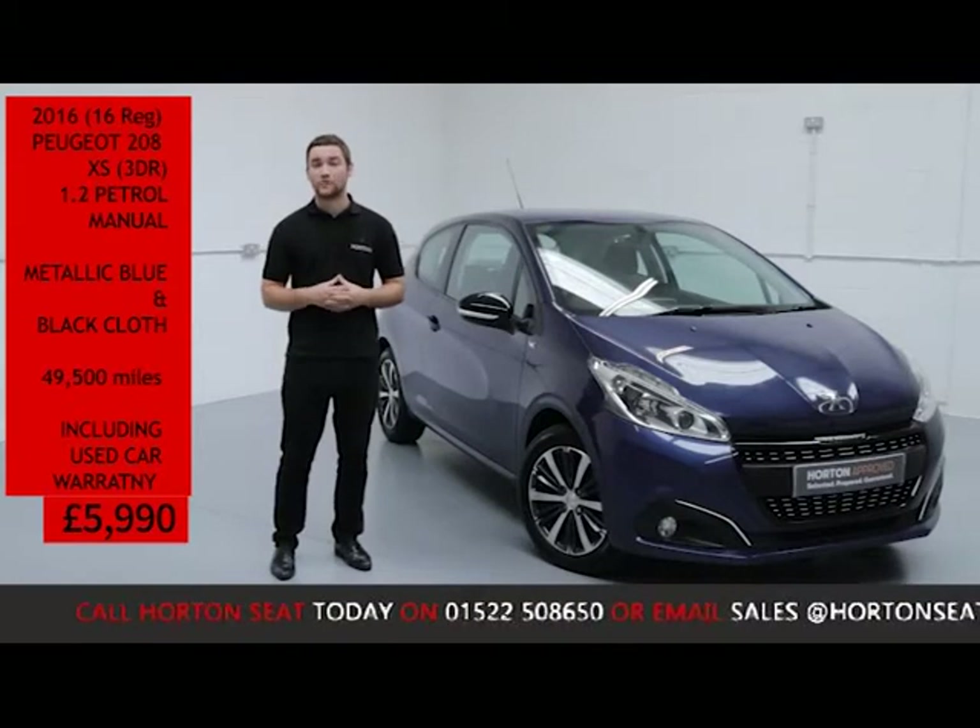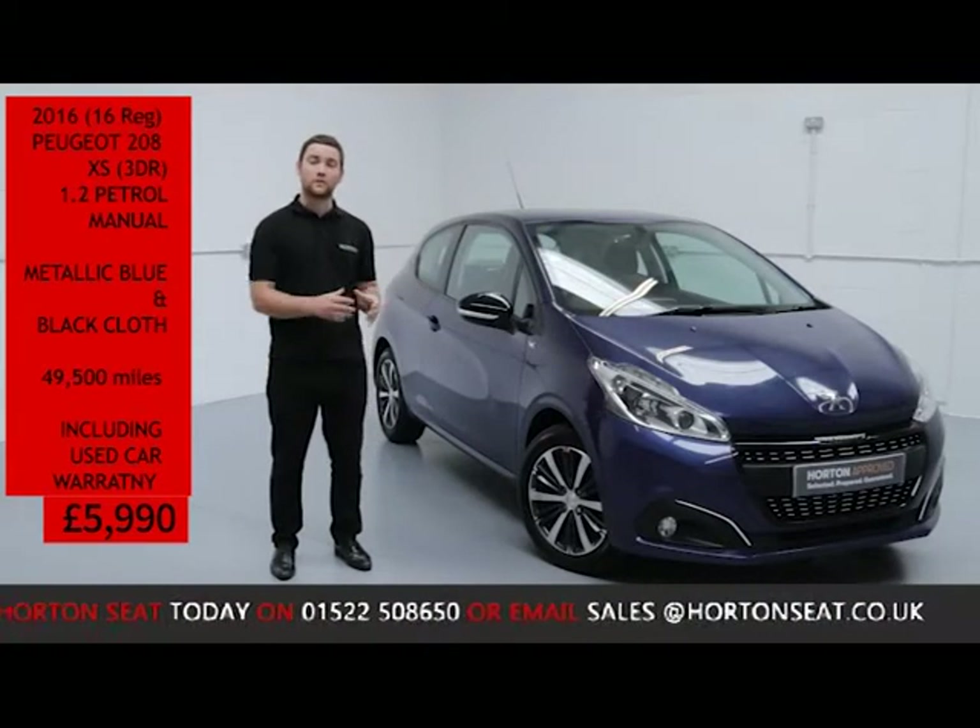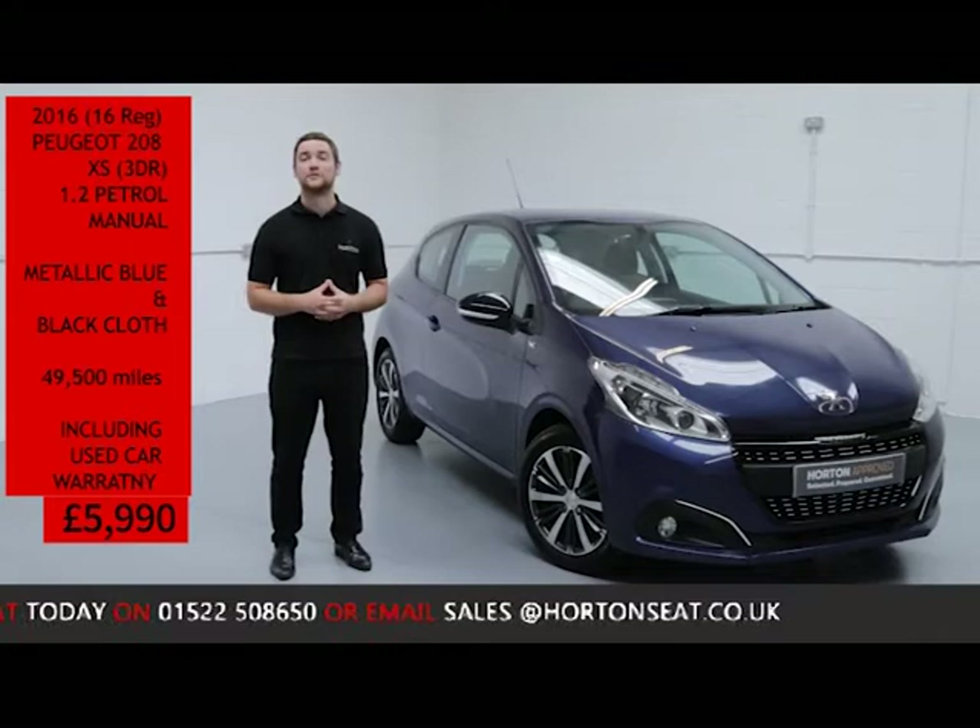On top of all that, you can have absolute confidence in your purchase knowing that you've bought your new car from one of the most established dealerships in the UK today.